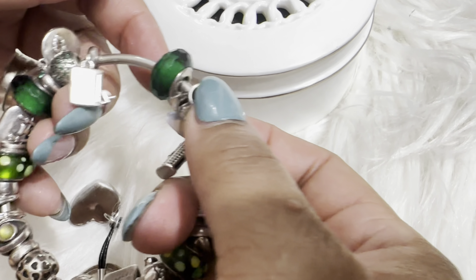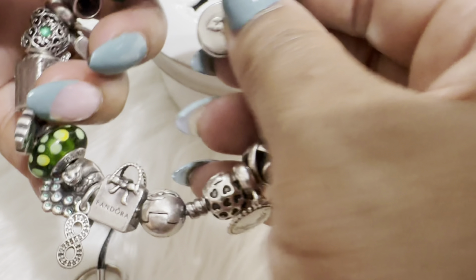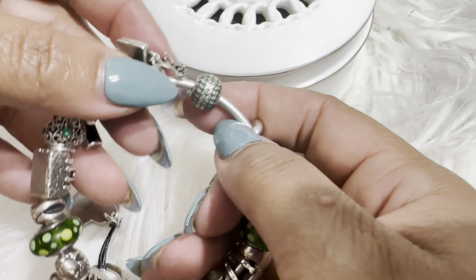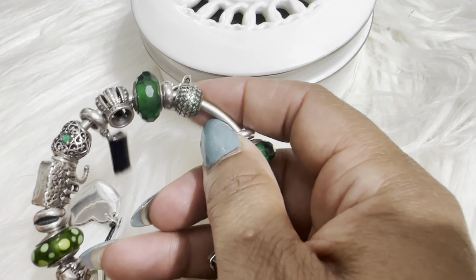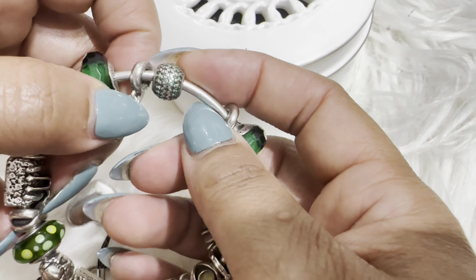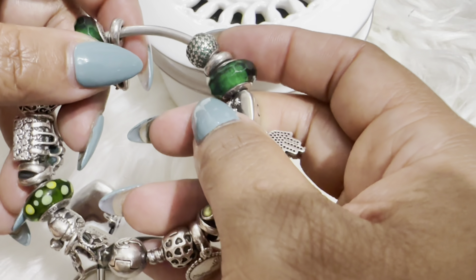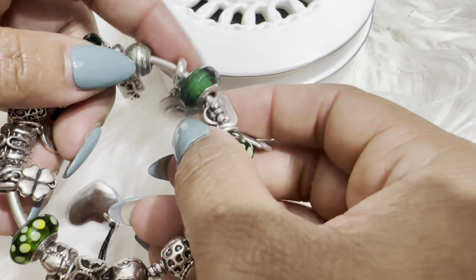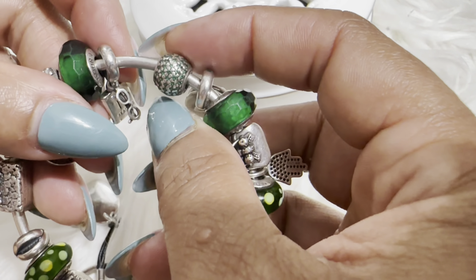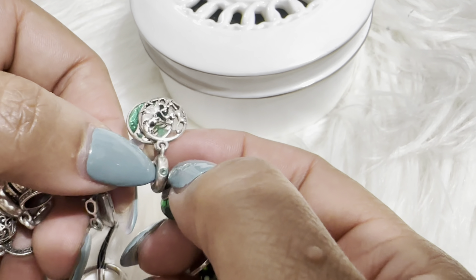Then I have another charm — I forgot the name but I think it might be from the Essence collection. Pandora came out with a lot of these in different colors and I only got one to add to this bracelet. It has green CZs all around it.